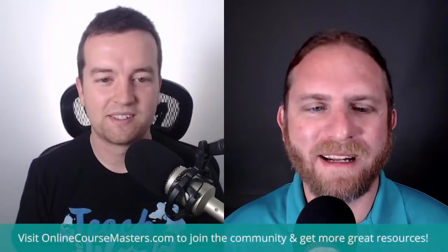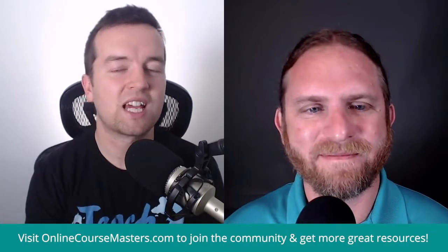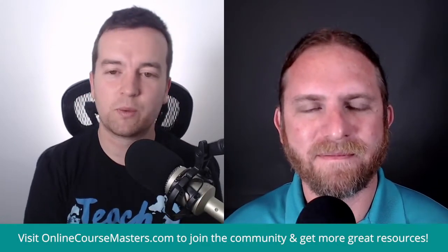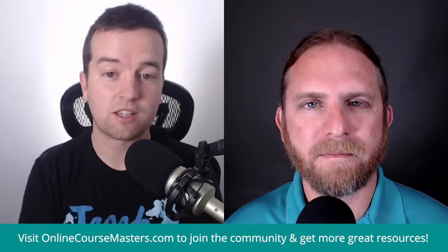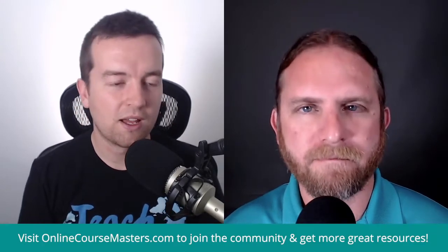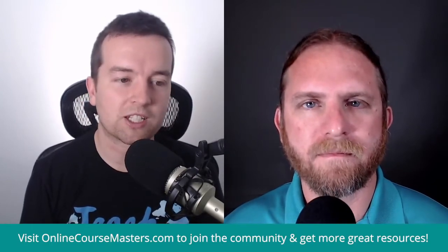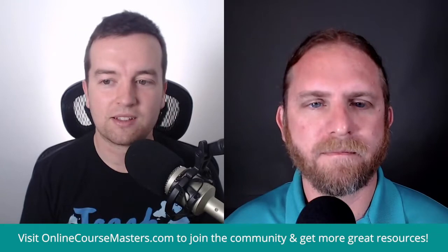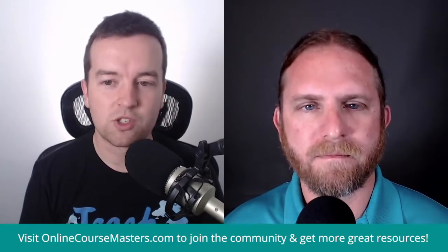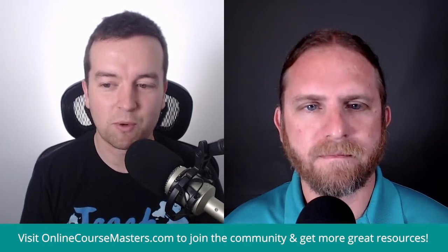Life is doing good, man. I'm happy and I'm ready to dive into this topic today. I wanted to ask you because at the time of filming this, recently we got a bunch of stats from Udemy and you actually posted in the Online Course Masters group the stats that you got, which are pretty incredible if you actually sit down and think about how many students have enrolled in your classes, how many minutes of content people have watched.